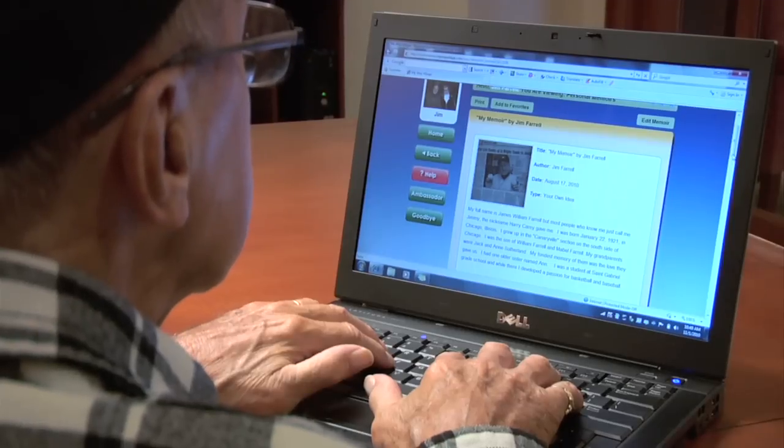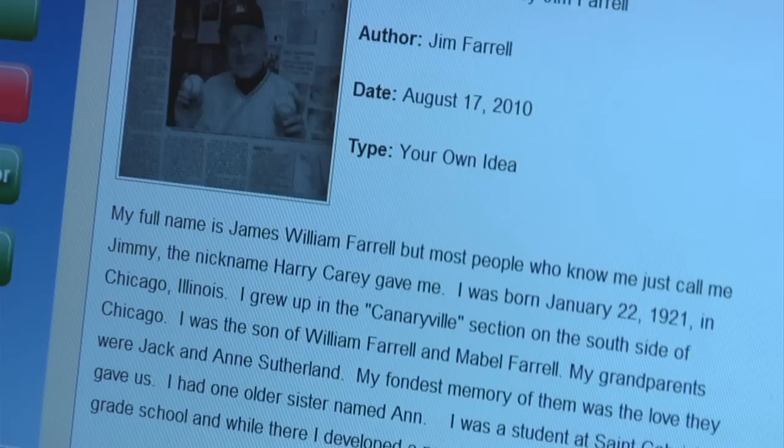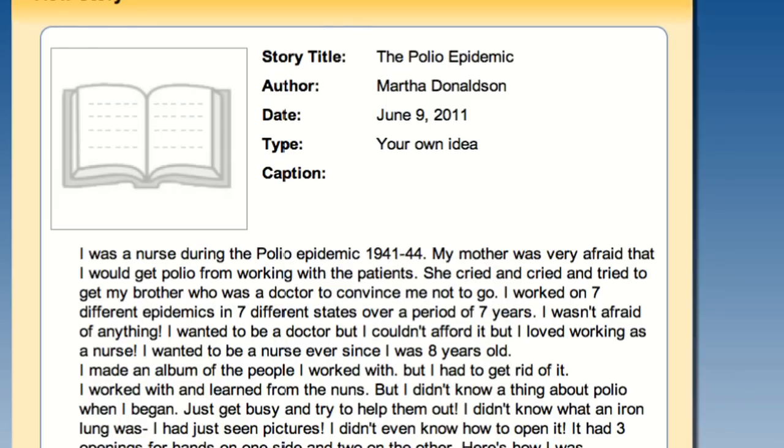Reminiscing and stimulating the mind with multisensory activities often results in recall of precious memories. The Stories application provides questions to guide residents through telling their life stories and enables them to write short paragraphs or entire chapters. The network becomes a conversation starter for everyone involved.